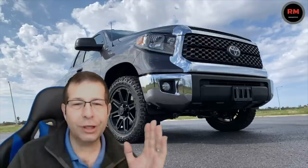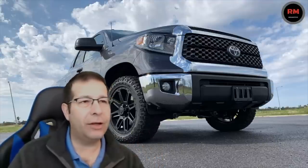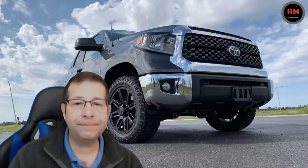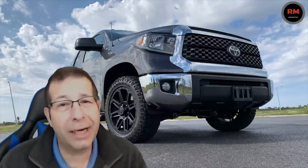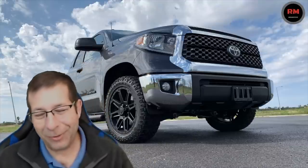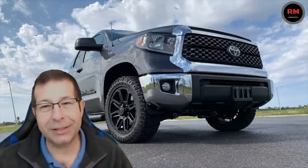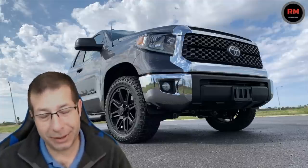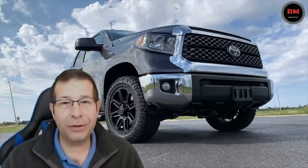These numbers aren't hugely different. And I would say that if you're really sensitive to fuel economy, it's probably not the truck for you, to be quite honest. The Tundra is a little bit behind when we start talking about fuel economy, so they do need to step up their game a bit there.